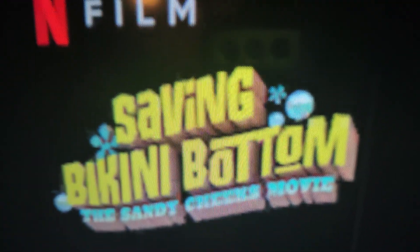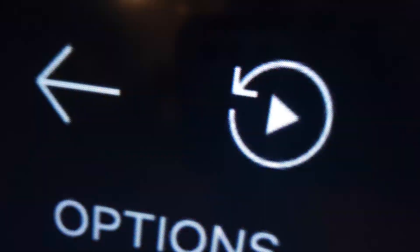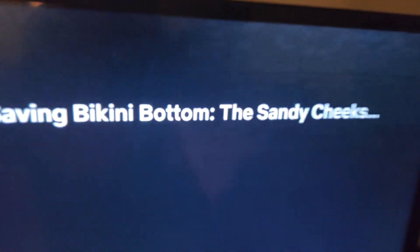Guys, good news! There is a new SpongeBob movie on Netflix, and it's called Saving the Krabby Bottom: The Sandy Cheeks Movie. And look, it's all done in CGI!